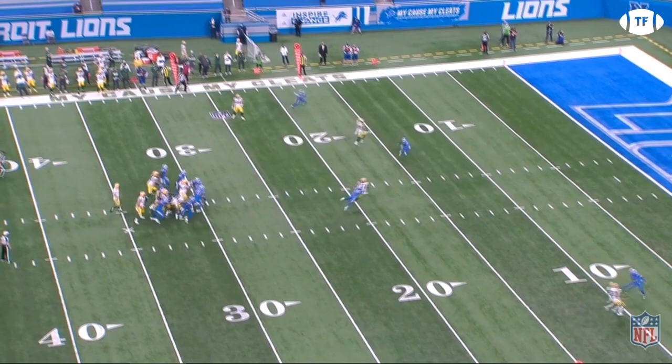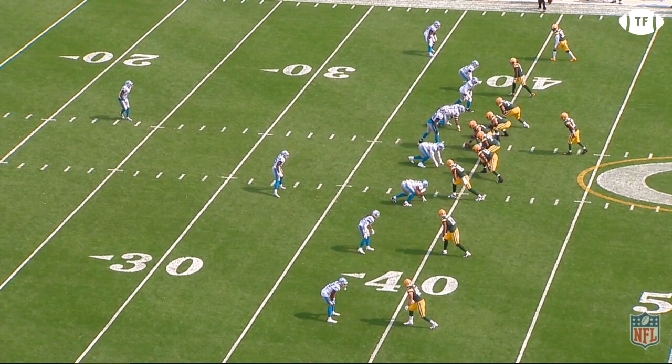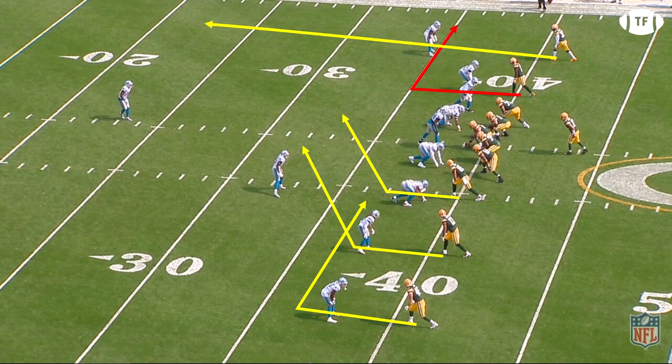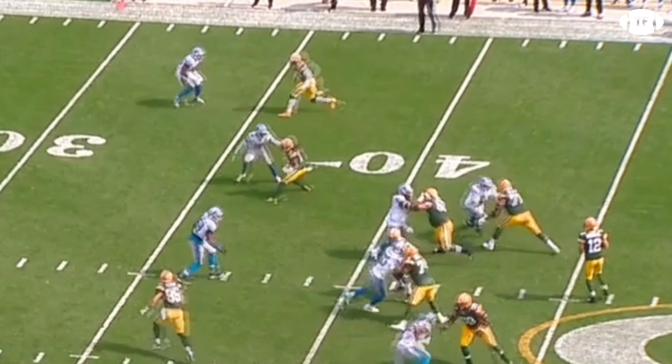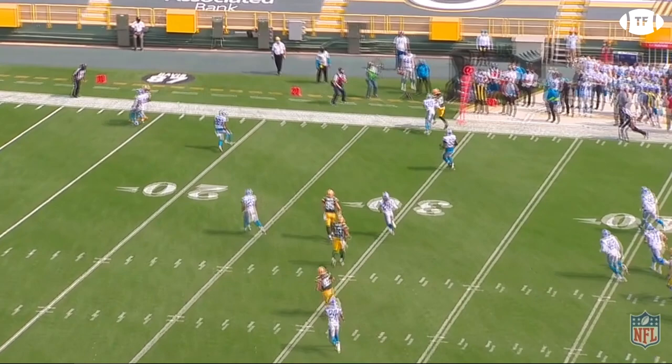How about this one? Devontae is in the slot working on Jeff Okuda. Adams knows he has an out route, but the corner is playing with outside leverage, making the break to the boundary really difficult. But number 17 is an expert at putting the DB where he wants them. Adams squares up Okuda with his hop release, and with Okuda leaning inward, he gives a hard jab step inside and makes it look like he's about to burst across the field. Okuda bites on this, and it gives Adams enough space to hit him with the crossover, breaking outside for an easy completion.